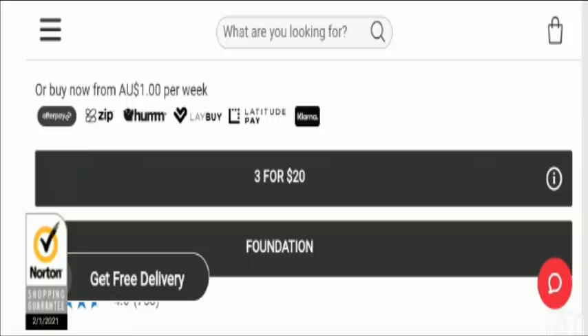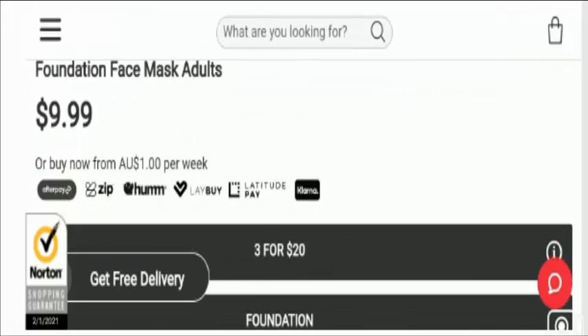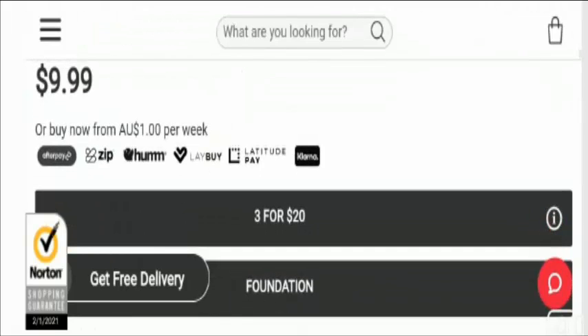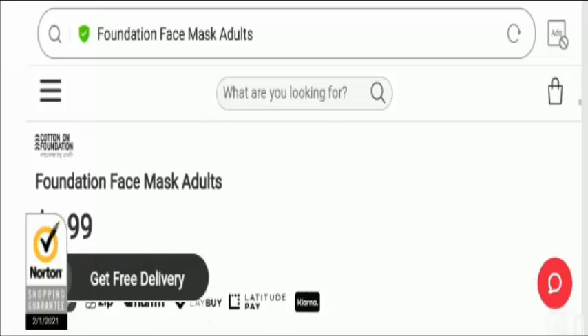Talking about the specifications of this cotton mask, the material is cotton and the price is $9.99. The dimensions are 12.5 cm x 21.5 cm and 14 cm x 23 cm. It also has a breathable membrane.